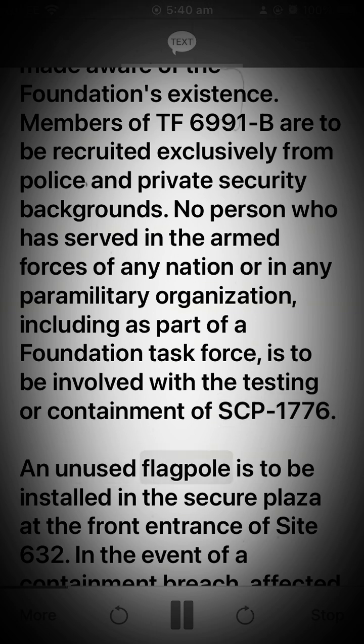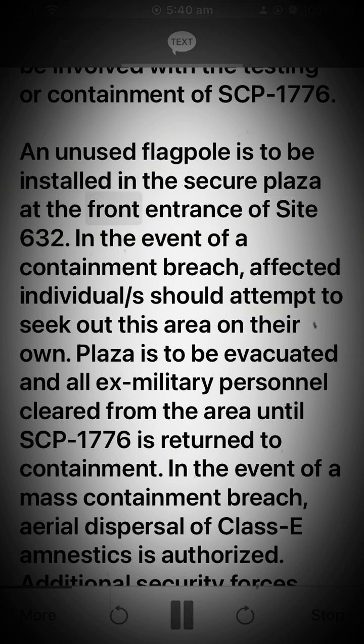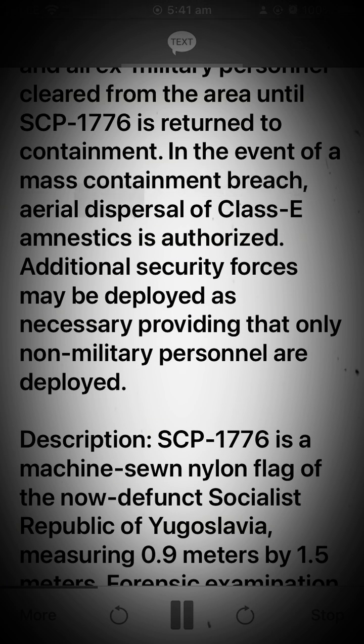An unused flagpole is to be installed in the secure plaza at the front entrance of Site 632. In the event of a containment breach, affected individuals should attempt to seek out this area on their own. The plaza is to be evacuated and all ex-military personnel cleared from the area until SCP-1776 is returned to containment. In the event of a mass containment breach, aerial dispersal of Class E amnestics is authorized. Additional security forces may be deployed as necessary, providing that only non-military personnel are deployed.